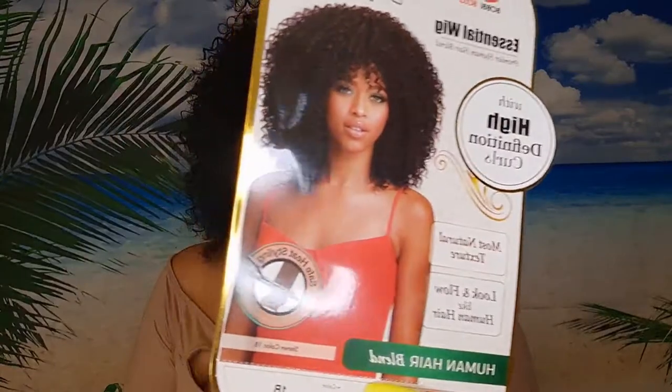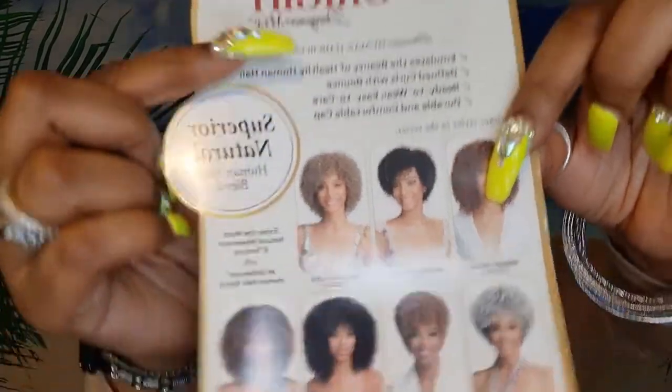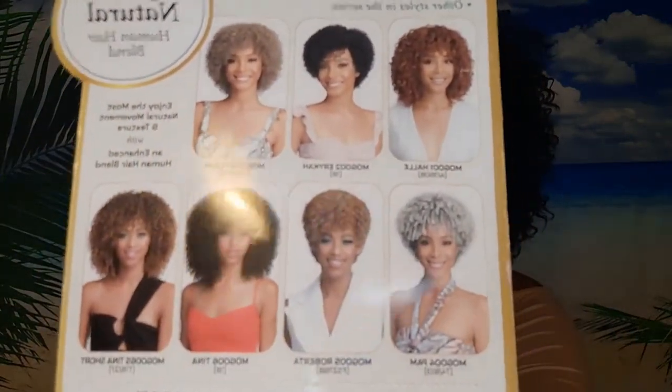This is a human hair blend and this style is called Tina. On the back of the card they have Tina longer and Tina short. The other wigs on the card I'm not a fan of — except Hallie, which is kind of cute — but I'm sticking with Tina Short, Tina Long, and Hallie. It says superior natural human hair blend. I love this wig — you can do a lot with it. You could even do a little updo with your bang coming out, or tuck it behind your ears for a different look.